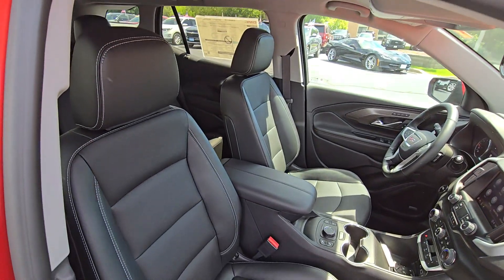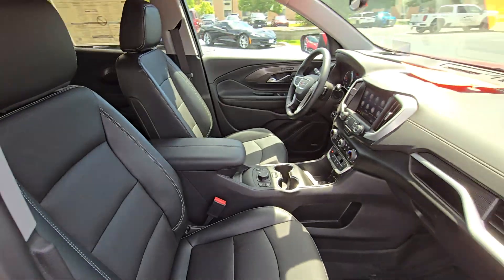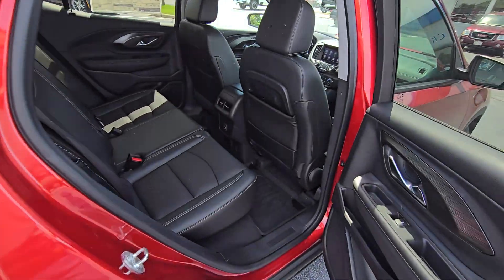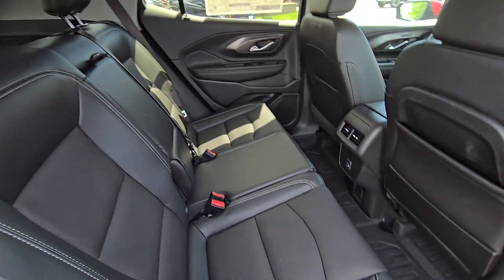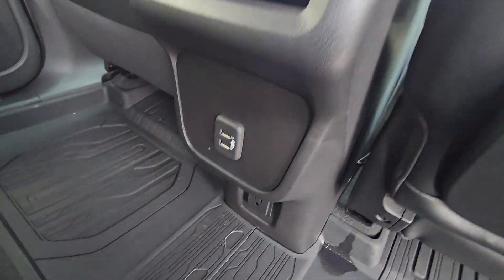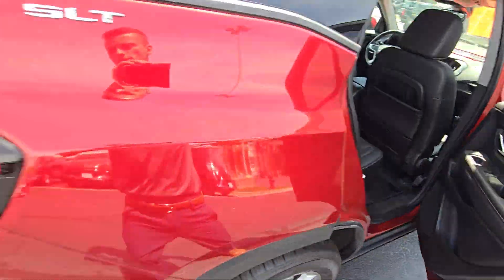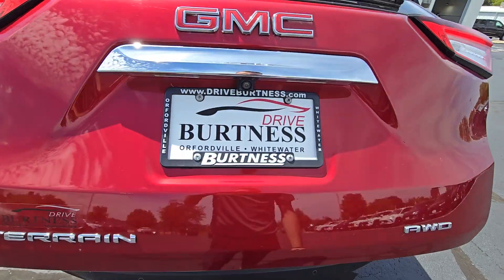Heated seats up front — both seats are power adjustable, with manual adjustments for the passenger seat and memory presets for the driver's seat. Also a leather-wrapped heated steering wheel, nice leather interior, additional charging ports for your second row passengers, all-weather floor liners throughout the Terrain, and a power liftgate with the hands-free option.